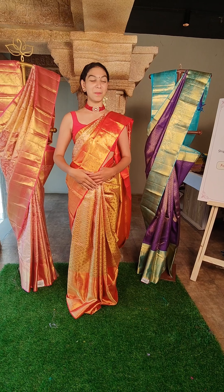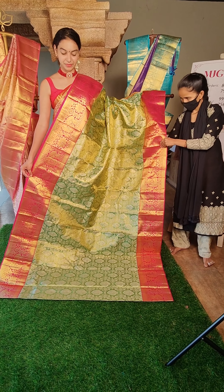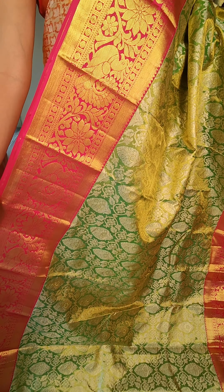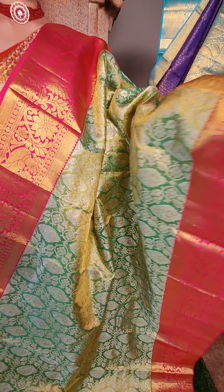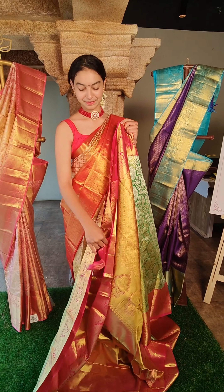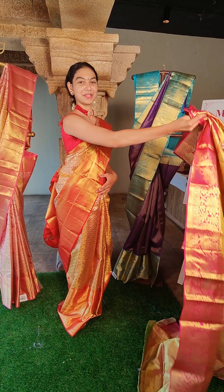Next saree — very beautiful colour combination. This is a green saree with pink colour contrast border — very beautiful colour combination. You have beautiful leaf motifs with pure silver zari and gold zari combination. On the border, beautiful peacock motifs and flower motifs. This is the pallu and this is the blouse. The price for this is 18,500 rupees.